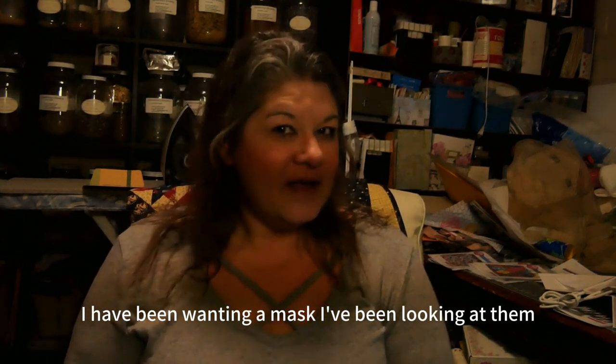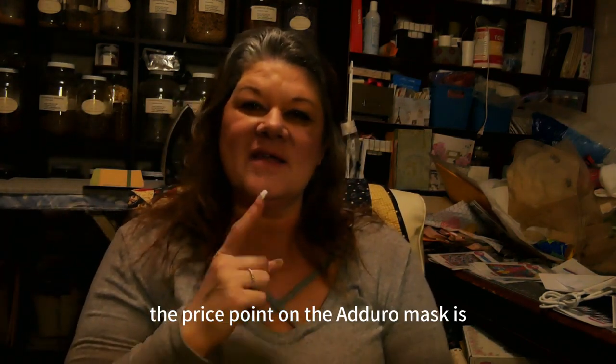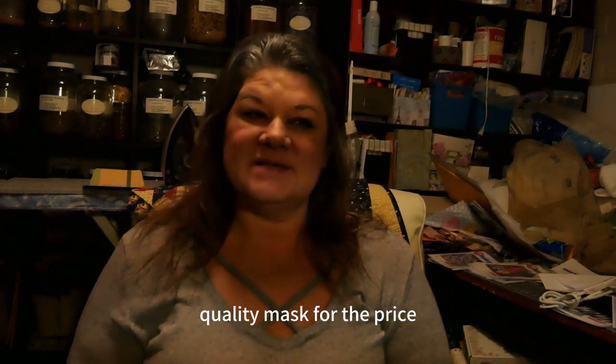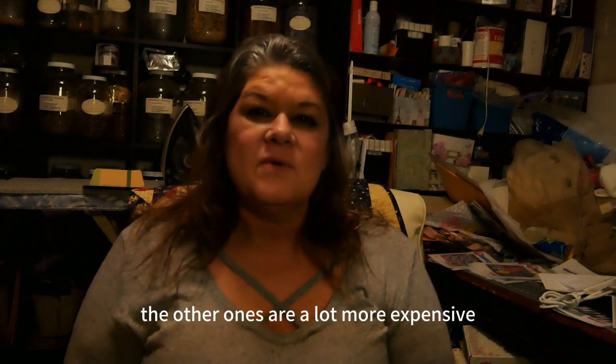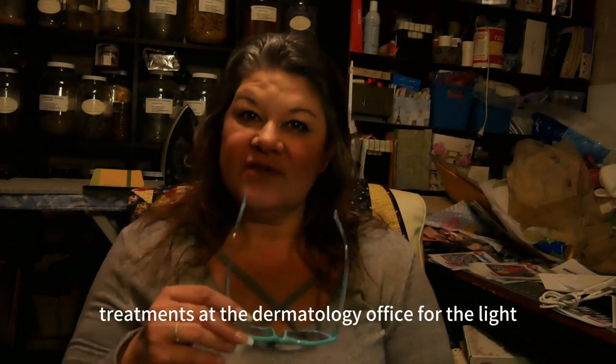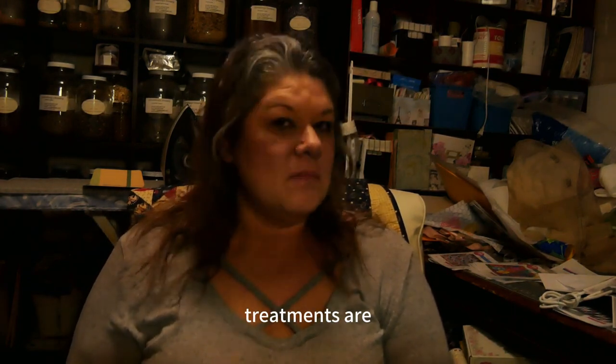I have been wanting a mask and looking at them for a while, and the price point on the Adoro mask is much better than all the other ones out there. This is a nice quality mask for the price — the other ones are a lot more expensive, and the light treatments at the dermatology office are much more expensive as well.